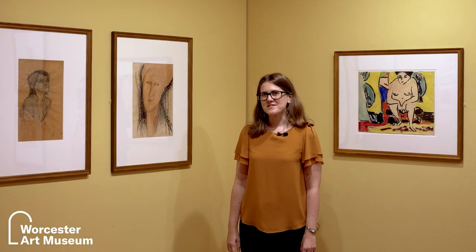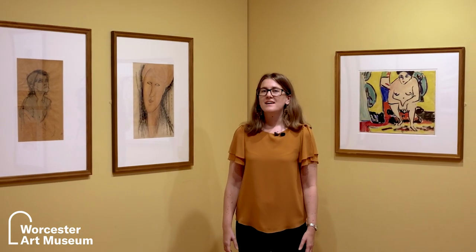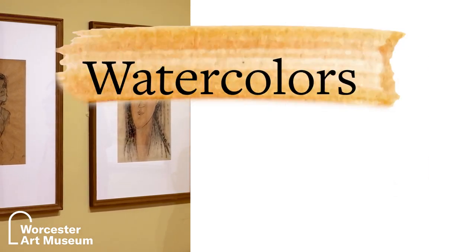Hello, my name is Olivia Stone. I am the Assistant Curator of Prints, Drawings, and Photographs here at the Worcester Art Museum. And today I want to talk to you about our wonderful group of European portrait paintings from the early 20th century on view in our exhibition Watercolors Unboxed.